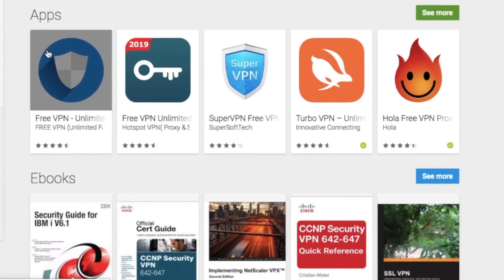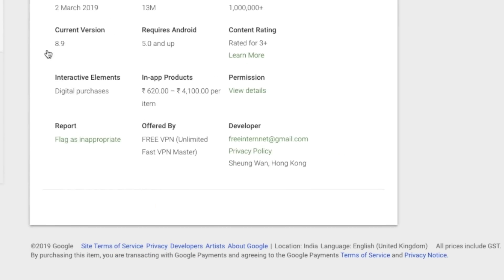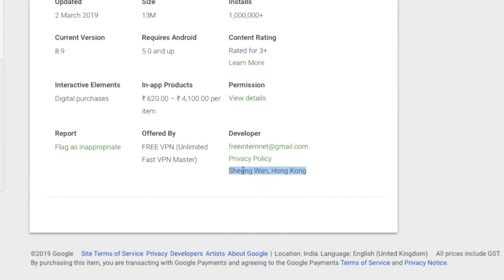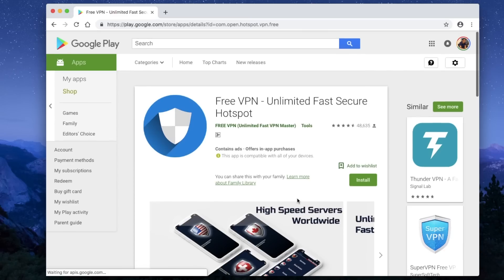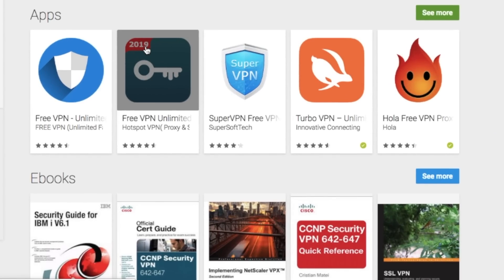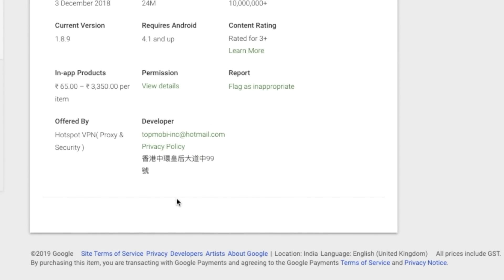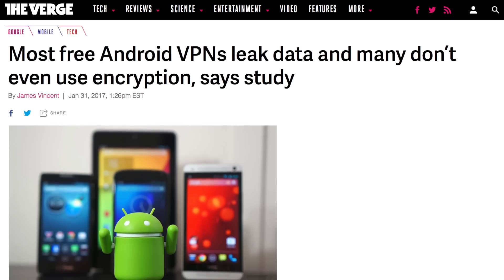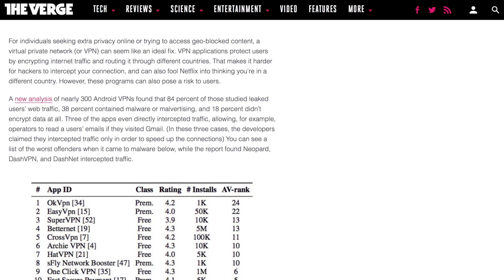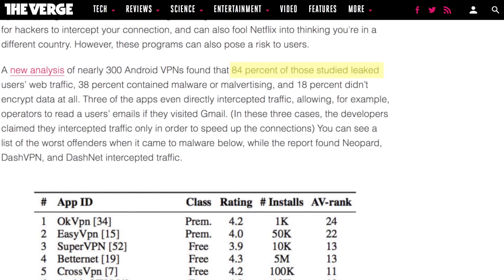For instance, the first search result — 'Free VPN Unlimited Fast Secure Hotspot' — is registered in Hong Kong, China. Let's take a look at another one. Here's 2019 written in the icon, interesting. And there you go — China again. A few years back, it was revealed that 84% of free VPN apps on Google Play Store leaked user data, while the rest have malware in them.